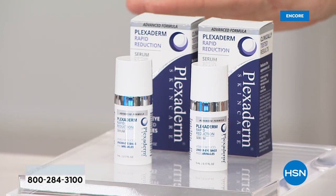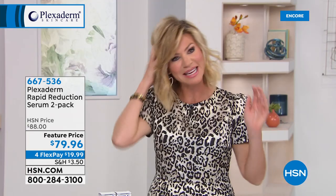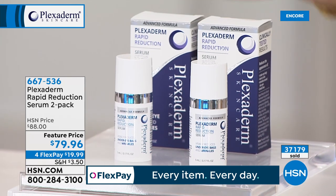Let me introduce you to the new generation of Plexiderm, which is smoothing out every line and wrinkle and addressing everything underneath your eye. You're getting a two-pack — elsewhere one sells for about $80. Today you get two of them for under $20. It's an advanced serum: 10 minutes and it'll last 10 hours.